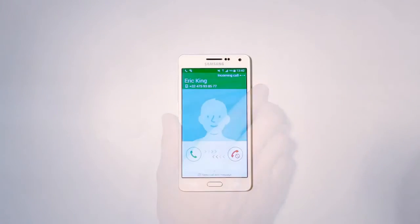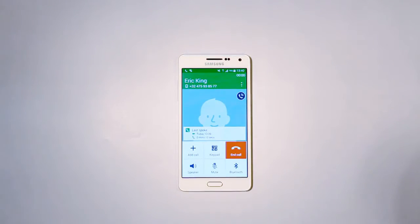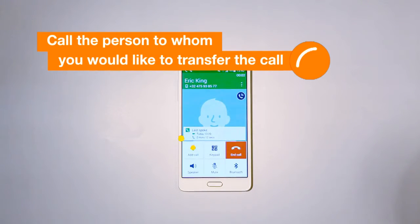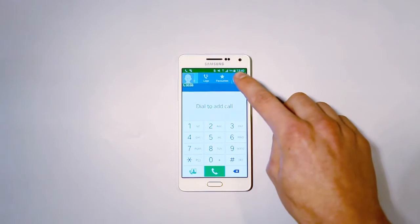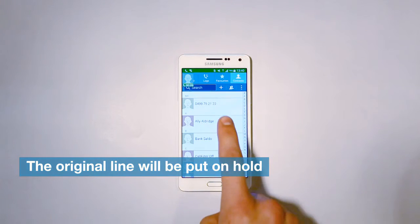First, answer the call you would like to transfer. By pressing Add Call in your call menu, you call the person to whom you would like to transfer the call. The original line will be put on hold.